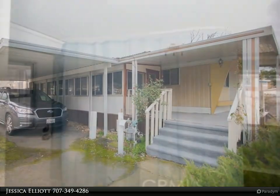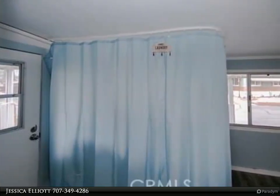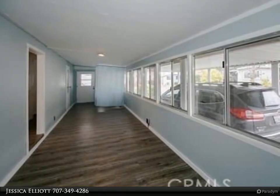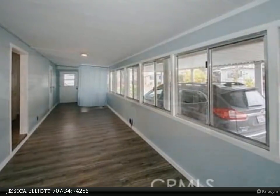Home is complete with updated cabinetry, new flooring, fresh paint, and upgraded appliances. The main living area has a mostly open floor plan complete with beamed ceilings. Attached Arizona room provides an additional living space or bonus room.